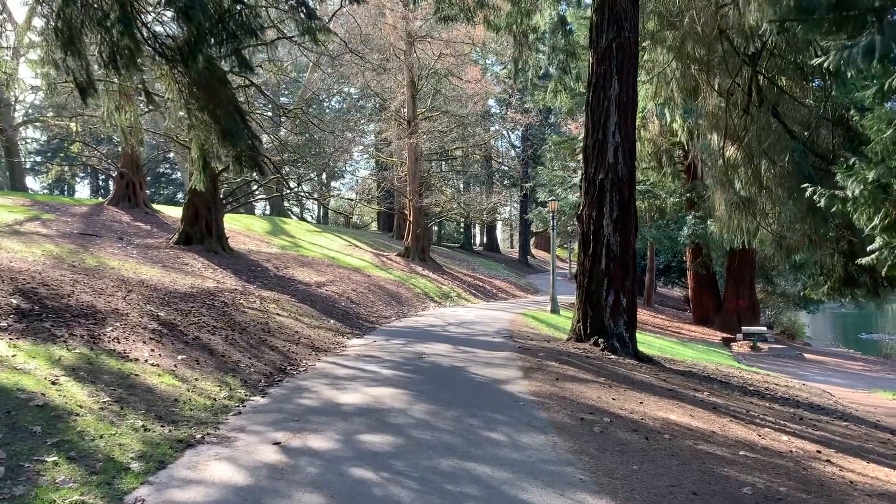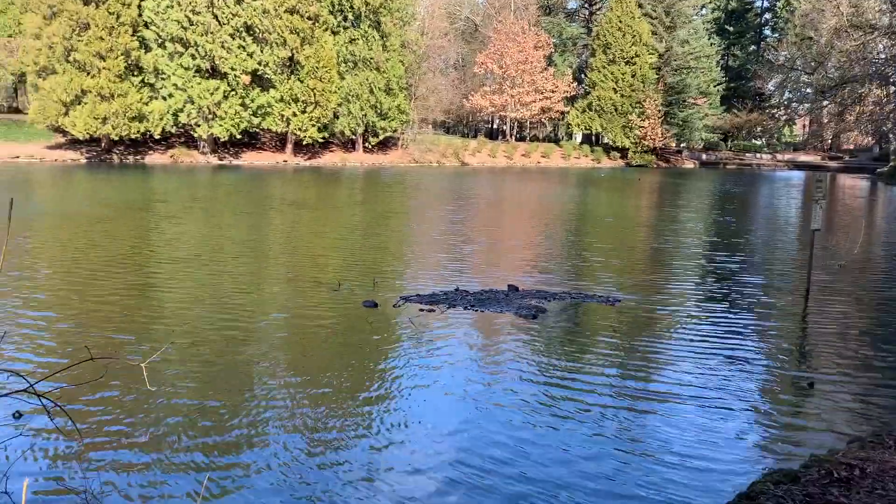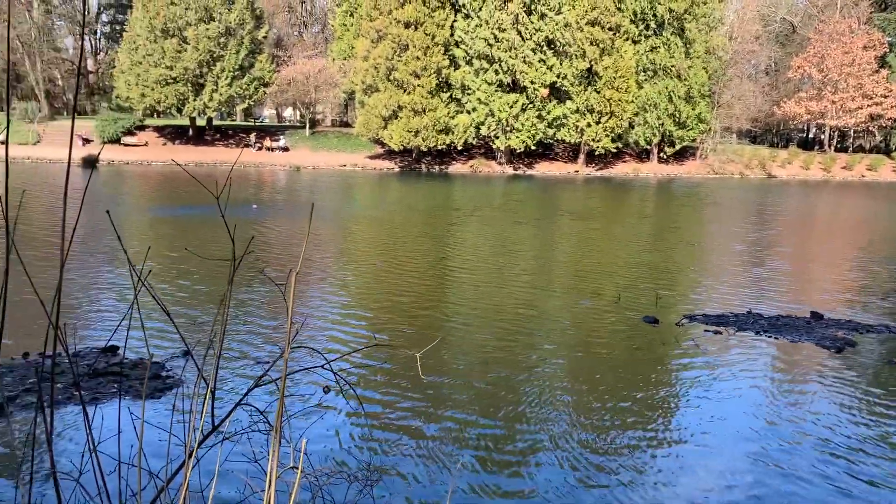Laurelhurst offers many things to do in the neighborhood, including this beautiful park. Laurelhurst Park is the largest park in the city of Portland. It boasts a playground, lots of trees, a wonderful walking path, a lake, and in the summertime, you can come down and watch a movie.